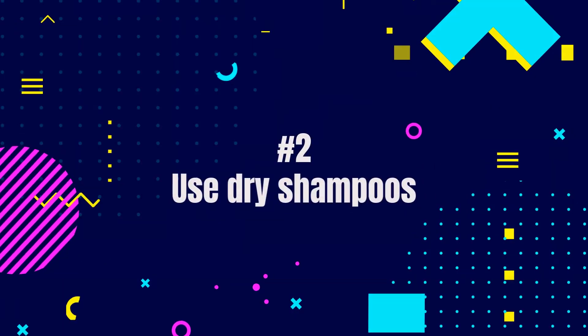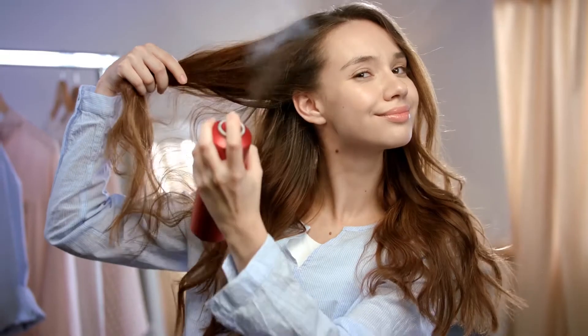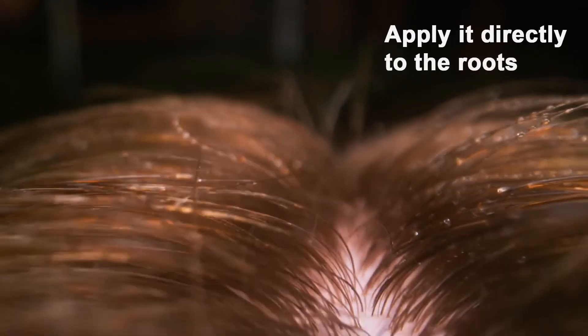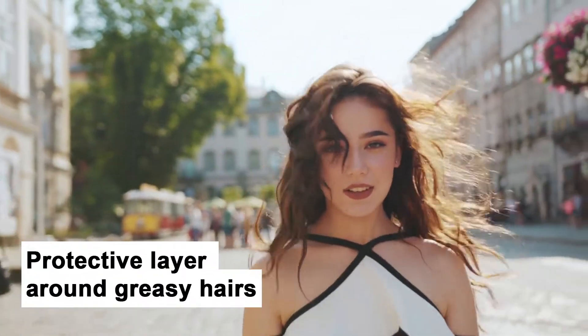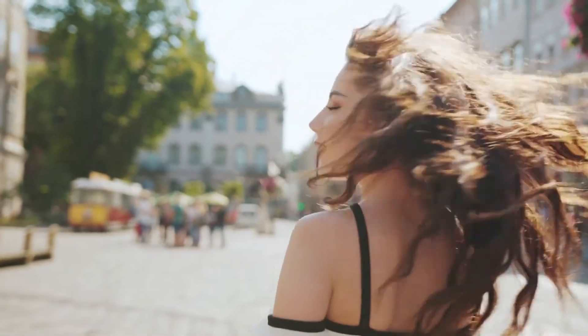Second, to hide greasy shine, use dry shampoos. Divide the hair into strands and spray dry shampoo from a distance of 8 to 10 inches on the roots like hairspray. If the shampoo appears just like a talcum powder, apply it directly to the roots. Wait 10 minutes before combing your hair. Dry shampoos form a protective layer around greasy hair, making your hair appear clean for a short time.